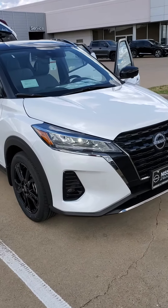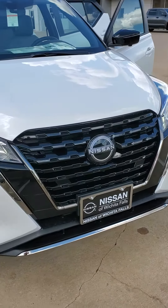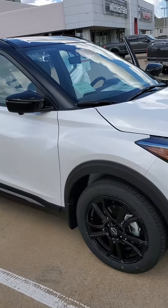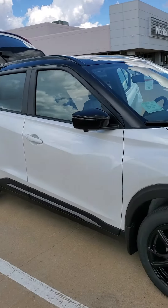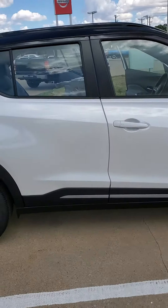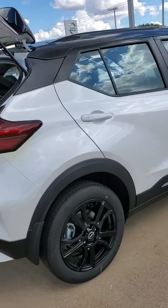It's got your halogen headlights up front and halogen fog lights as well. It's got your 17-inch rims. This is a two-tone alpine white with super black top. It's got your blind spot warning, lane departure, and high beam assist.